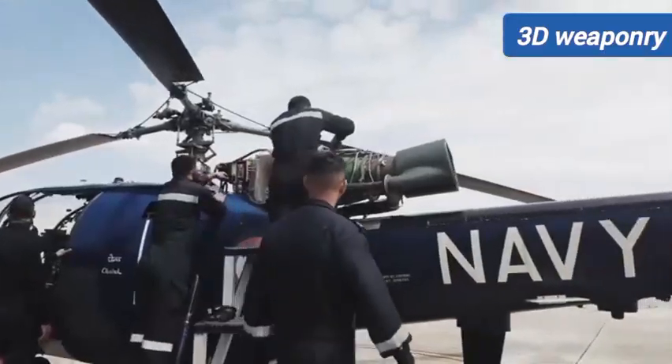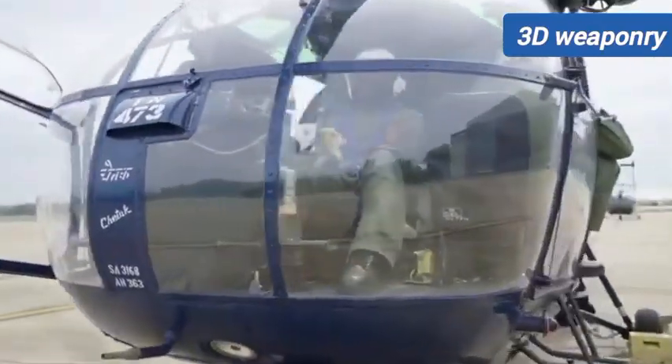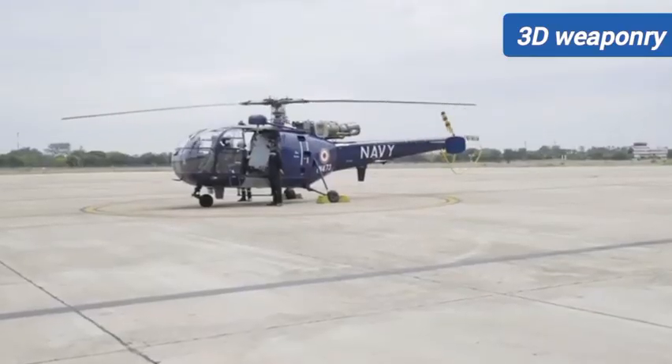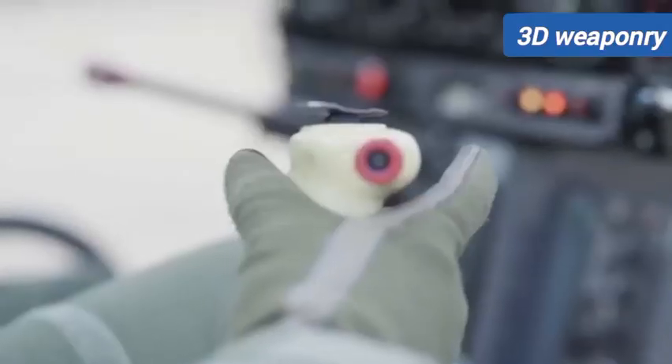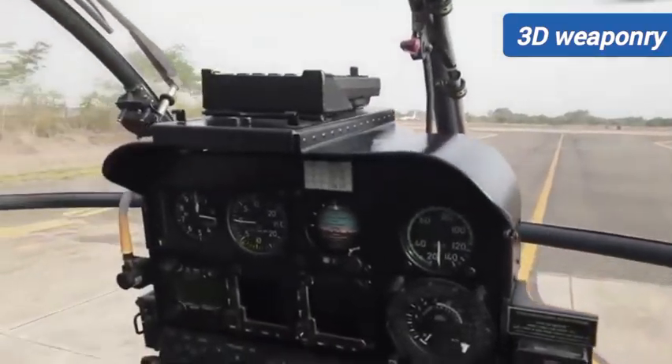The aircraft has a maximum takeoff weight of 3.12 tons and an empty weight of 1.9 tons. It has the capability of accommodating a crew of 2 pilots and 6 passengers, all of whom will be seated on crash-worthy seats.